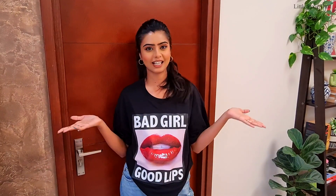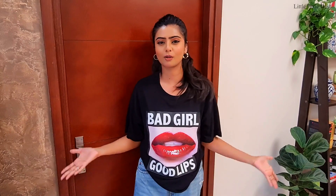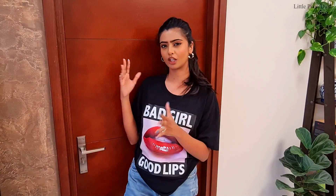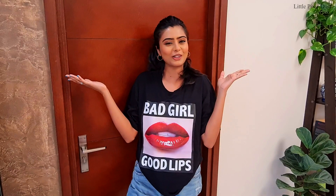Hey my pixies, welcome back to my channel! In this video I am going to share with you finally my studio tour. So many times you asked me to show my studio, but my studio wasn't ready. But now I am going to set up my studio, so finally I am going to share with you my studio tour.